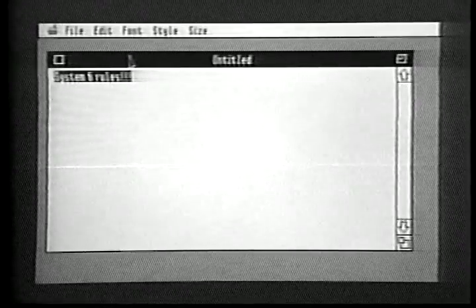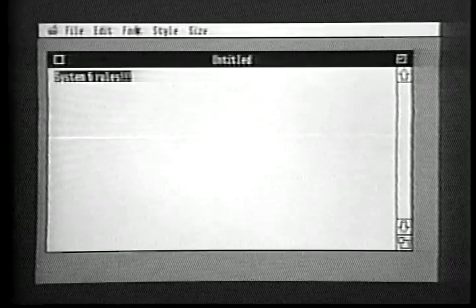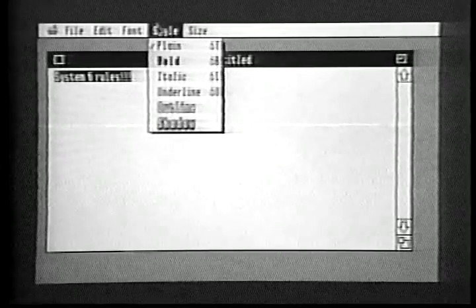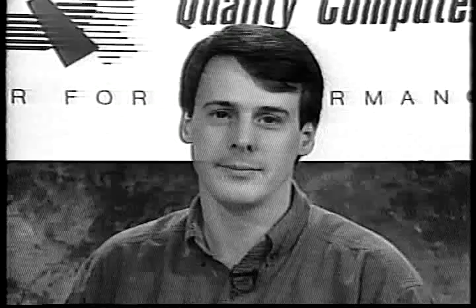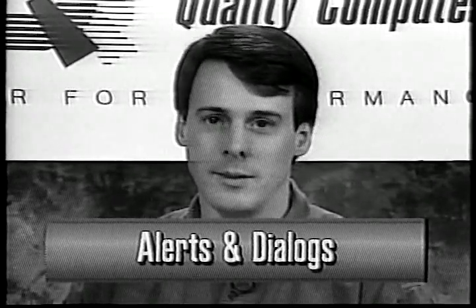Most of the other menus are specific to individual programs. For example, in word processors like Teach, you'll have Font, Style, and Size menus. Now let's take a look at two more important elements of the Apple desktop: the dialog window and its cousin, the alert window.